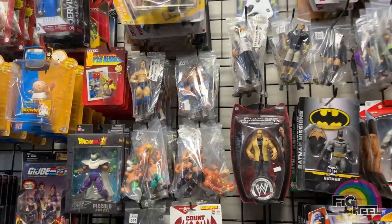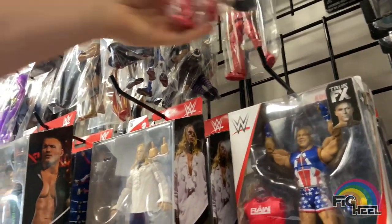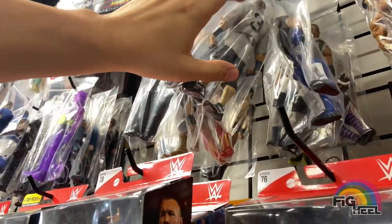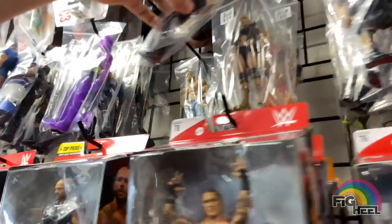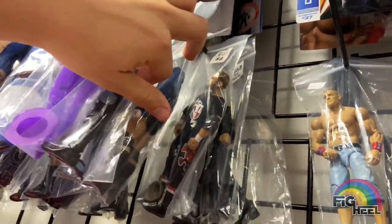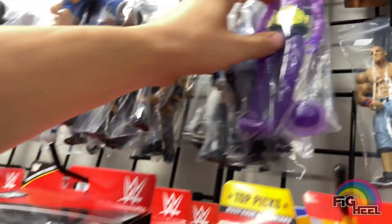Here's the battle packs — nothing too crazy there. As you can see they got bagged loose figures. Here's some more Elites: they got the Network Spotlight Roman Reigns, Defining Moment Shinsuke, Ghostbusters Rock — a lot of stuff here. Ghostbusters Taker loose. And to be honest, the prices at this place are actually really good.